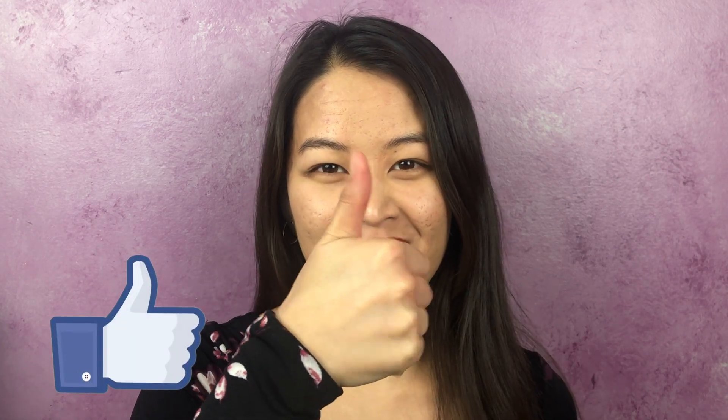Please let me know if you have any questions about the supplements in the comments below. If this video was helpful I'd really appreciate if you hit that like button to let me know. As always, stay beautiful and God bless.